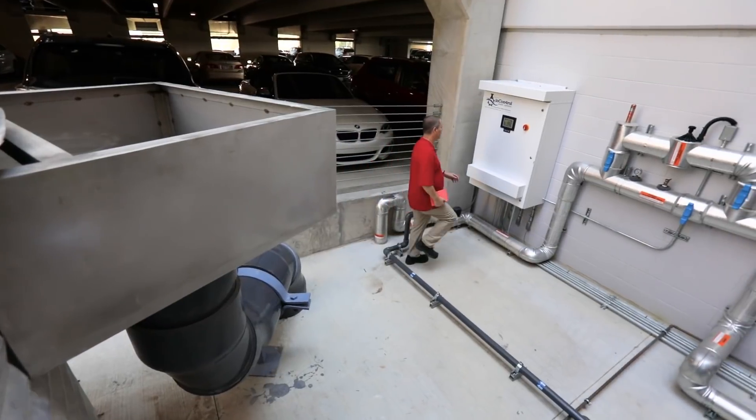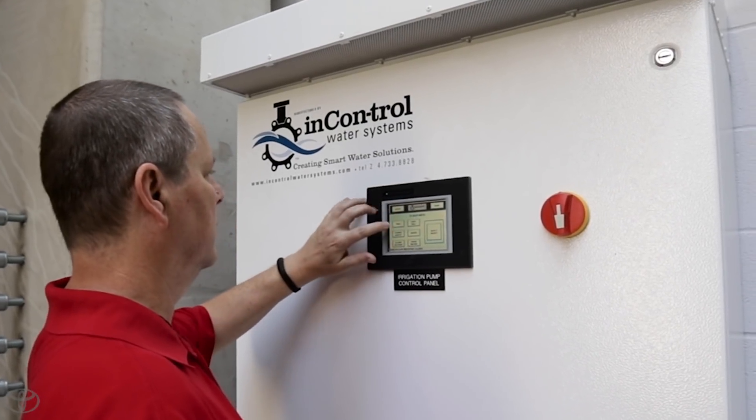I think it's a great chance for us to really show our team members, who maybe aren't as familiar with environmental sustainability concepts, how these concepts can really be integrated into our daily lives. The master irrigation system is quite sophisticated.